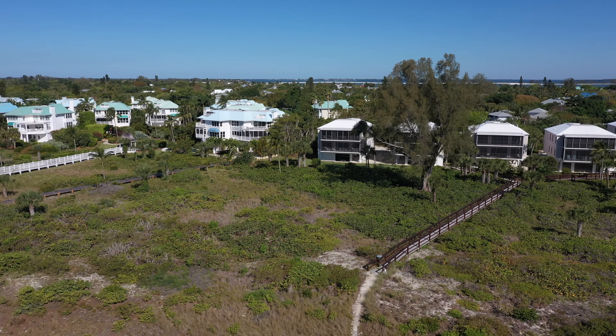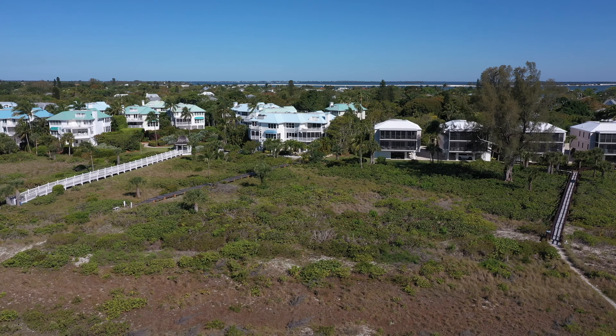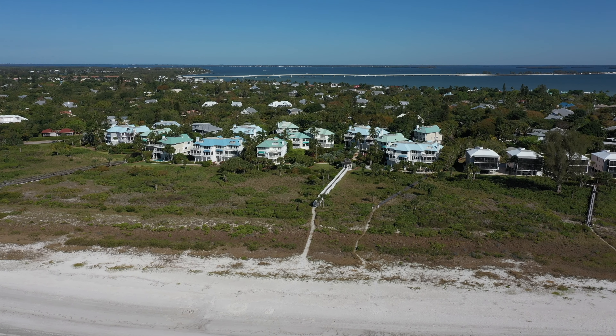Right after you will see a gated community called Colony Beach Estates. This beachfront community is located off of East Gulf Drive on Bella Vista Way.